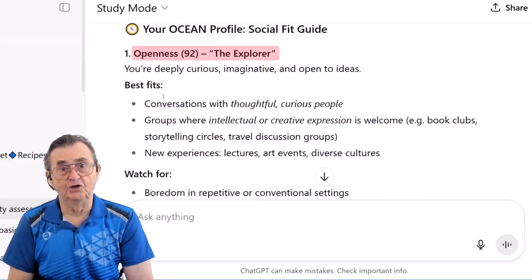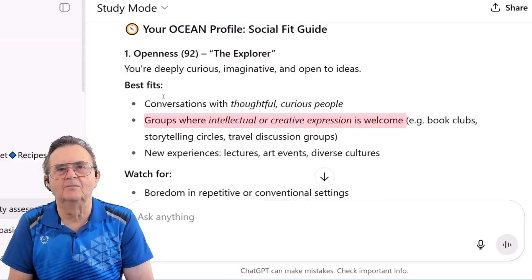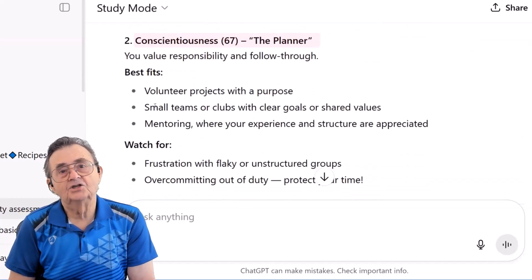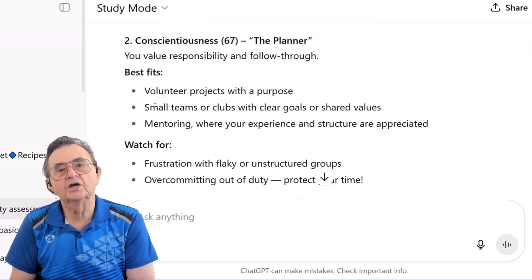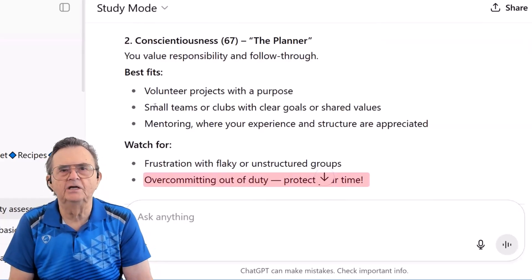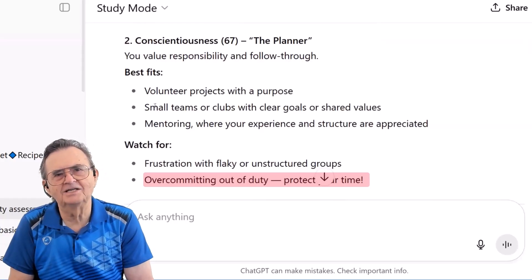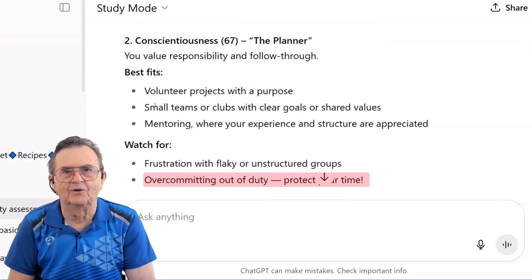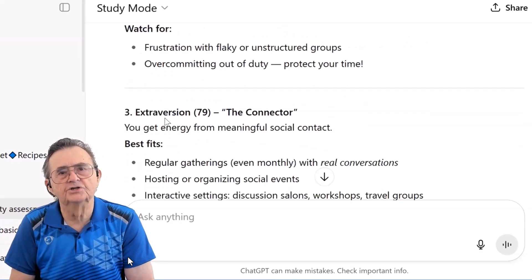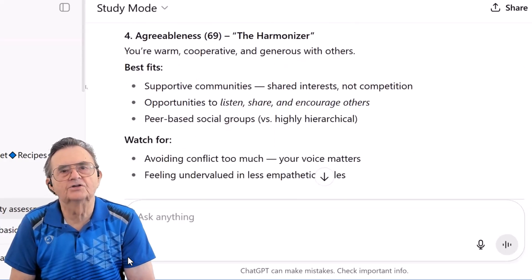For openness, it calls me the explorer and suggests groups where intellectual expression is welcome, warning me about boredom in conventional settings — been there, done that. In conscientiousness, I'm the planner, with suggestions for volunteer projects, but it warns me about overcommitting out of duty: protect your time. How does AI know that? It just gave me better boundaries advice than the three self-help books I've read lately. Each trait gets this treatment — personalized suggestions and specific warnings. It's like having a social life consultant who actually knows me.